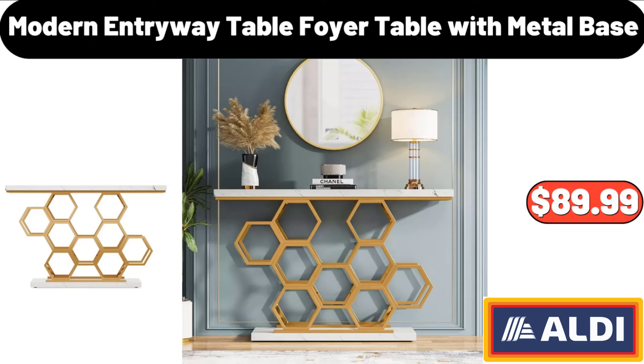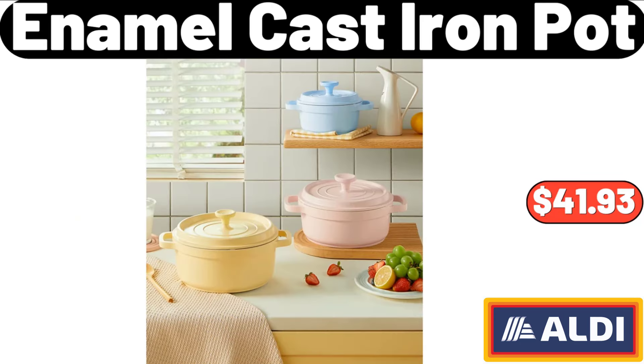Modern Entryway Table, Foyer Table with Metal Base, $89.99. Enamel Cast Iron Pot, $41.93.